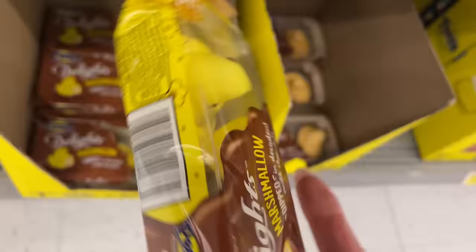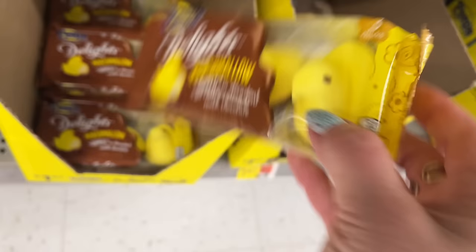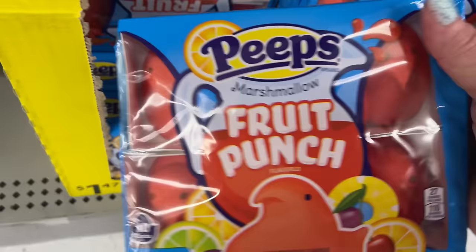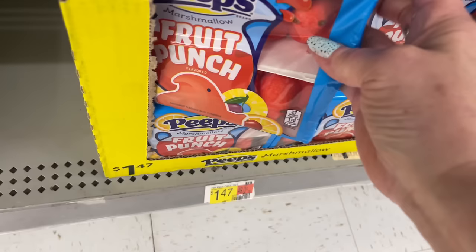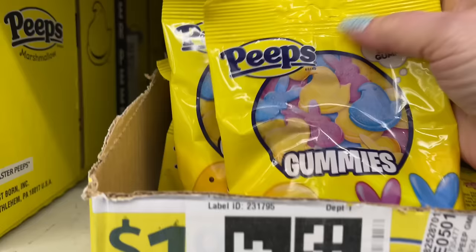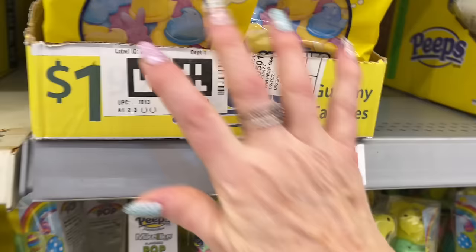Here are some with chocolate on the outside - oh, that is so cool. S'mores Peeps! Fruit punch - oh my gosh, they're so pretty! There are some Peep gummies too, and some bunny Peeps. Let me tidy that up just a little bit.